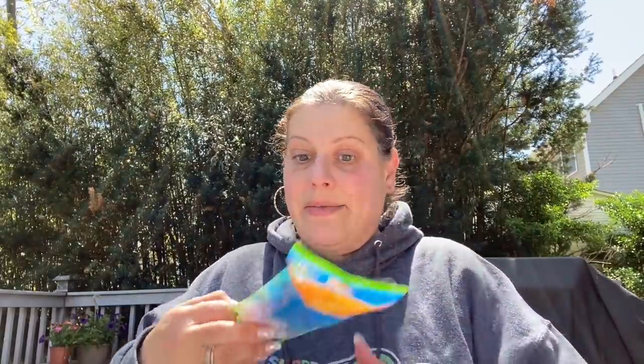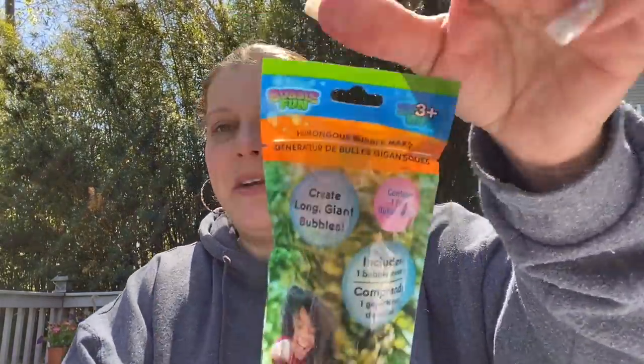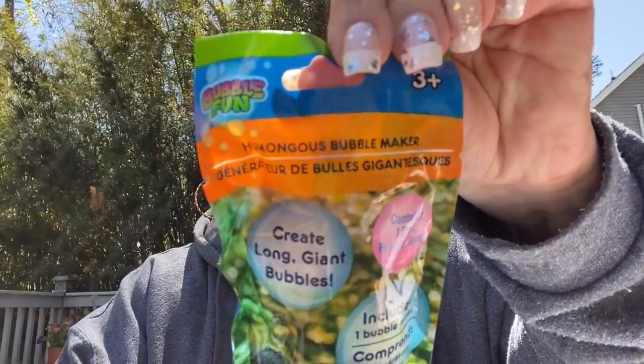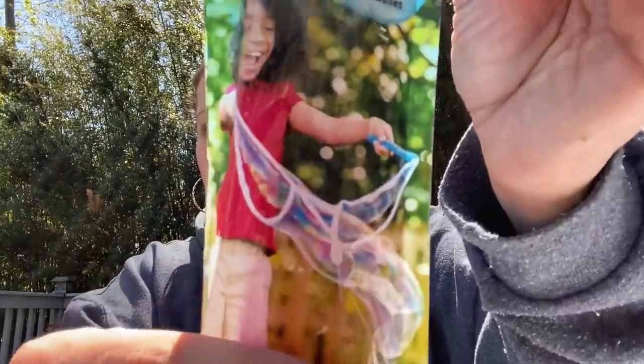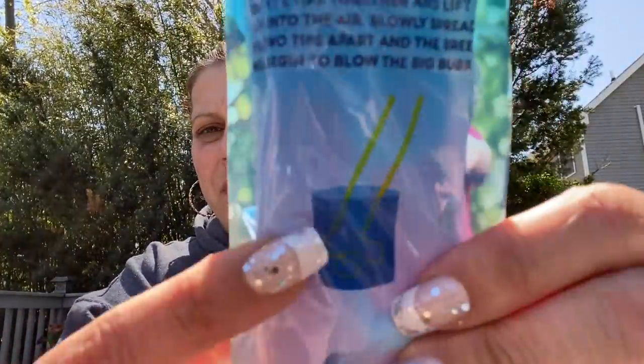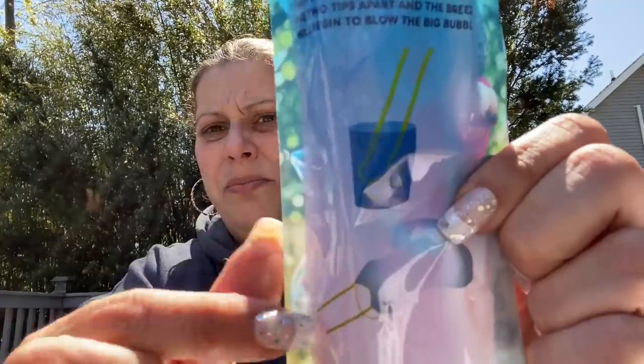Then I got this humongous bubble maker — it creates long giant bubbles. It contains one pink bubble wand; bubbles are sold separately. It looks like a string and two sticks that you put in a bucket. I don't know exactly, but it looks like fun and he'll love it.